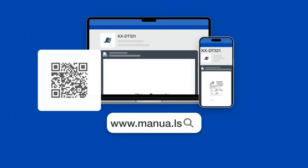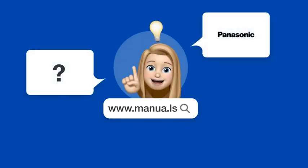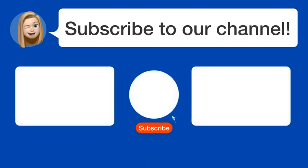Still need help? Visit our website for the complete manual. There you will also find questions and answers from other Panasonic users. Did you find this video helpful? By subscribing, you help us continue to answer users' questions. So subscribe to our channel. Thanks for watching and see you in the next video.